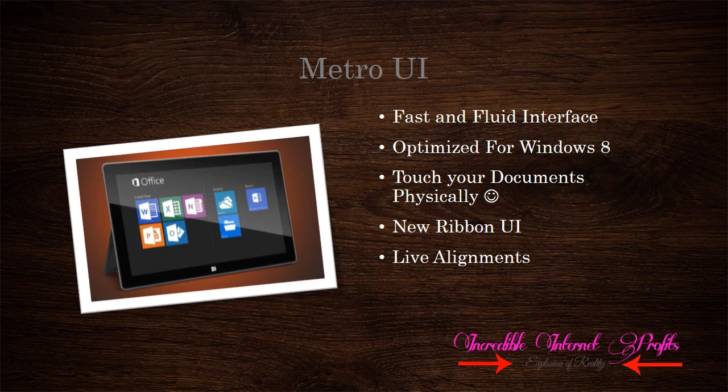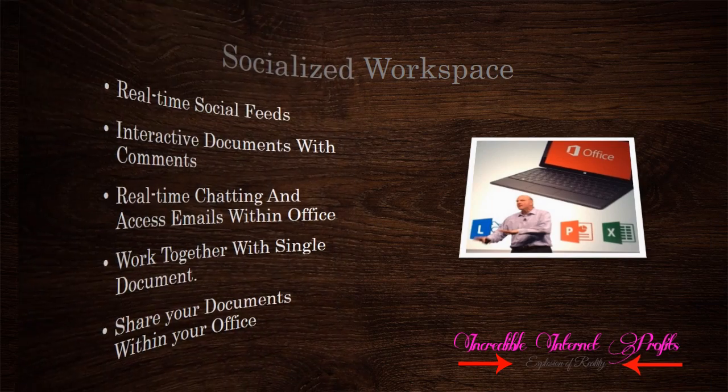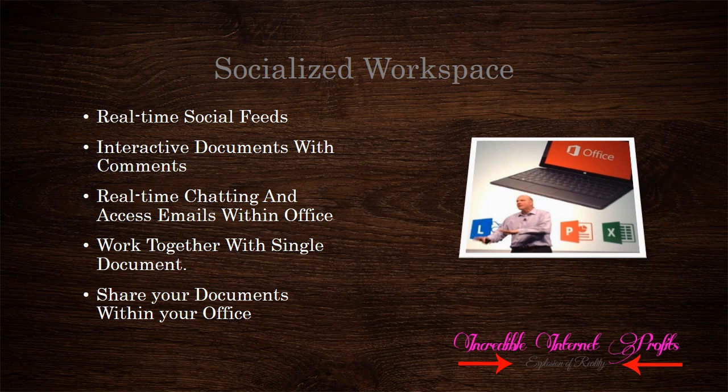Let's move on to Social Integration. The new Office comes with deeper social integration. It can show social feeds in real time. With this new platform, we can interact socially with documents through comments. Office allows you to work together on a document over the cloud. Sharing a document is now easy with Office — we can share it anywhere we like. Social integration is a major feature.